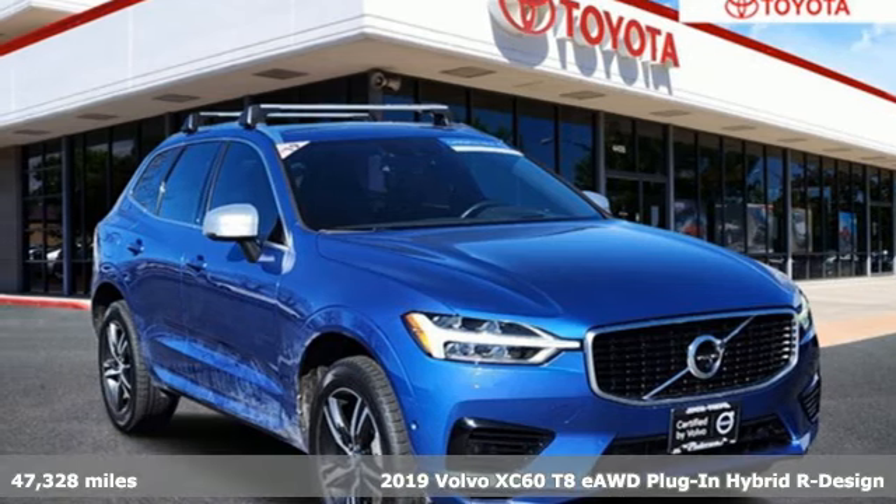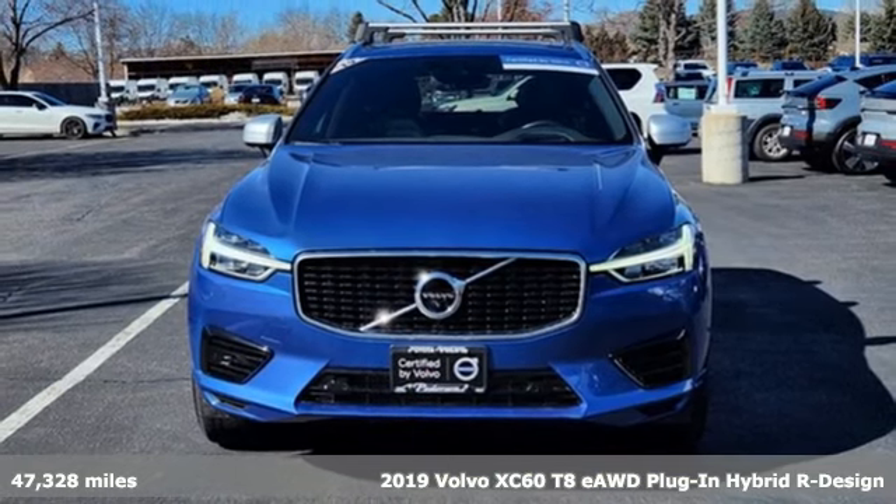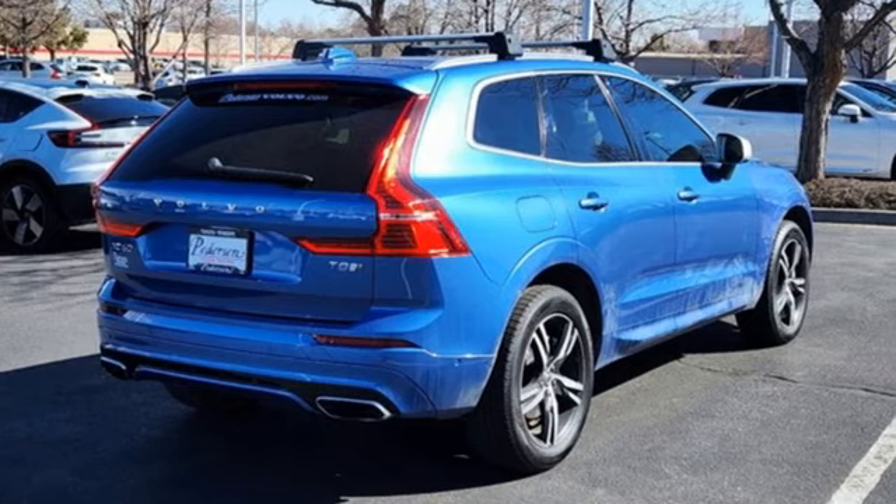It's a 2019 Volvo XC60. It is designed for real people living real lives, namely you. And get ready for an impressive combination of features.